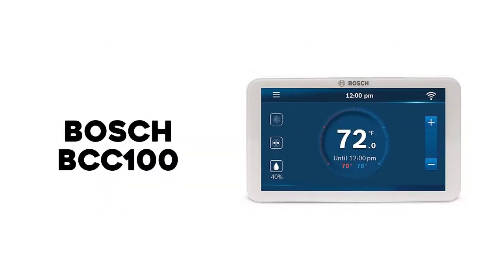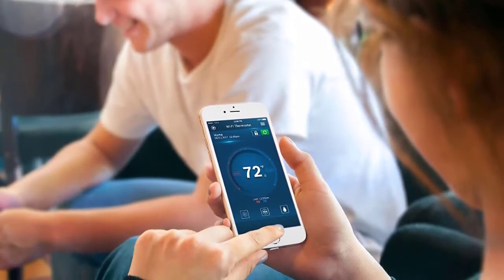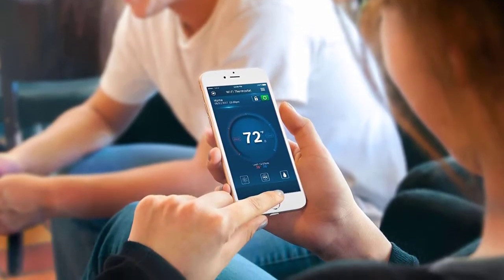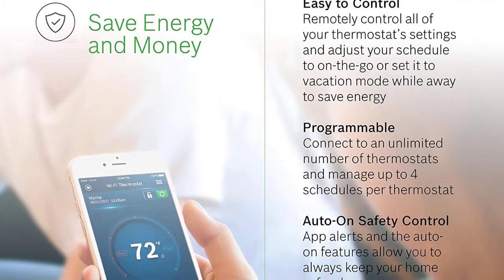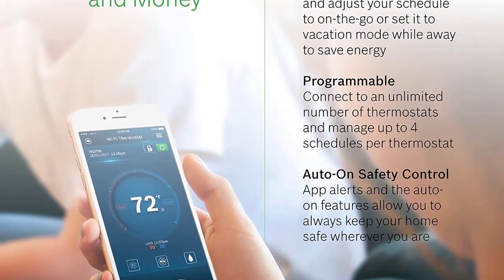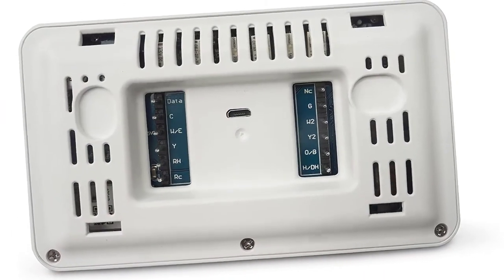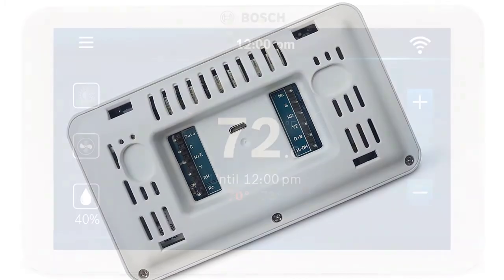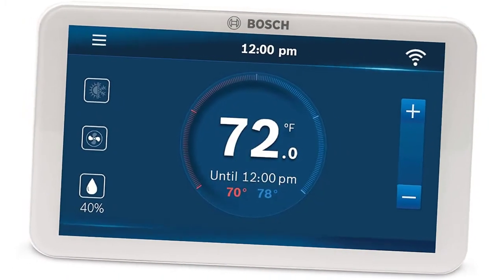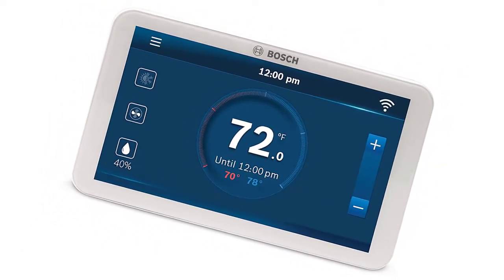Number 2: Bosch BCC100. The Bosch smart thermostat has many of the features we appreciate, including Alexa integration, while adding a humidifying and dehumidifying function. Its large touchscreen is great for viewing things like the time and temperature, as well as local weather. While this thermostat is compatible with most HVAC systems, including heat pumps and conventional systems, it does require a C-wire to power.